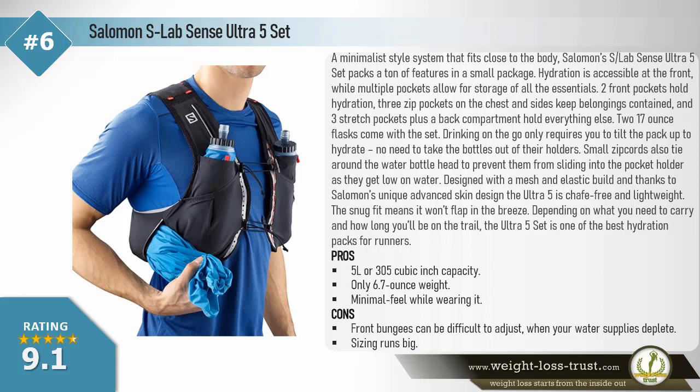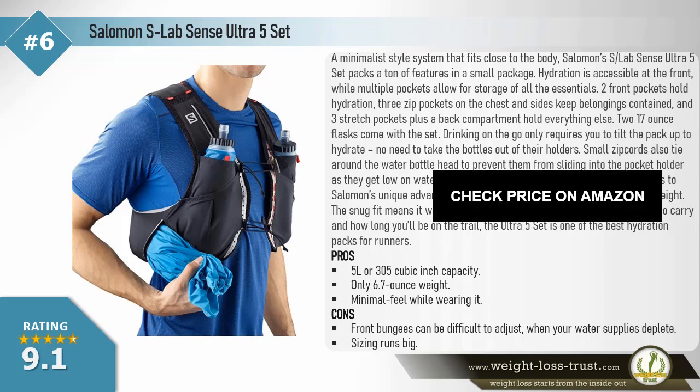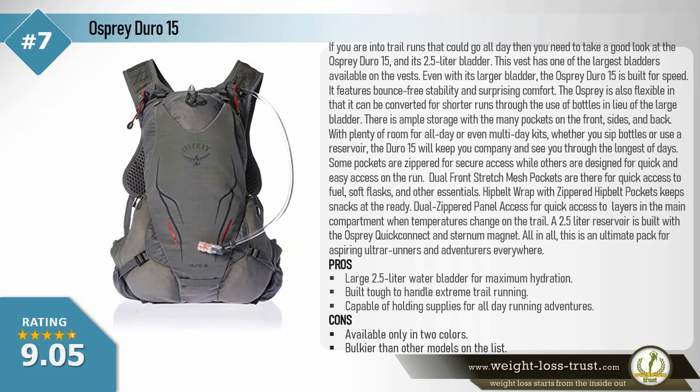Designed with a mesh and elastic build, and thanks to Salomon's unique Advanced Skin design, the Ultra 5 is chafe-free and lightweight. The snug fit means it won't flap in the breeze. Depending on what you need to carry and how long you'll be on the trail, the Ultra 5 Set is one of the best hydration packs for runners. Pros: 5-liter / 305 cubic inch capacity, only 6.7-ounce weight, minimal feel while wearing. Cons: front bungees can be difficult to adjust as water supplies deplete, sizing runs big.